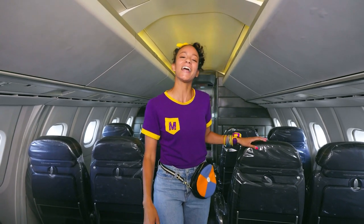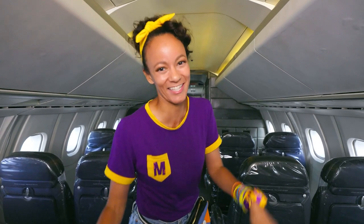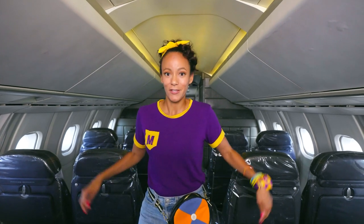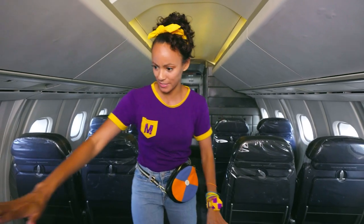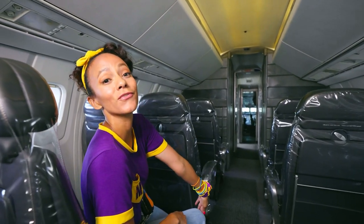Hi, I'm Mika, your flight attendant on Supersonic Airlines. I'm just kidding, I'm just Mika. I'm just playing. This plane is so cool. Check out the seats. You can rest your arm and just relax on your flight.